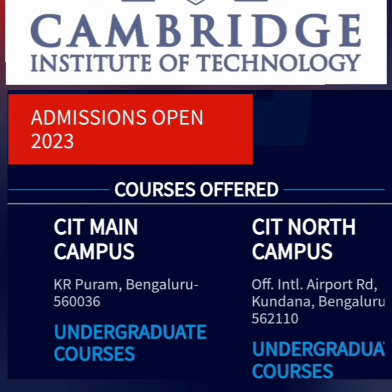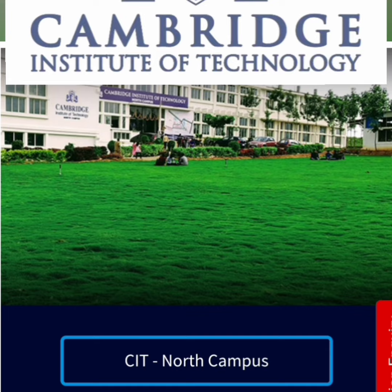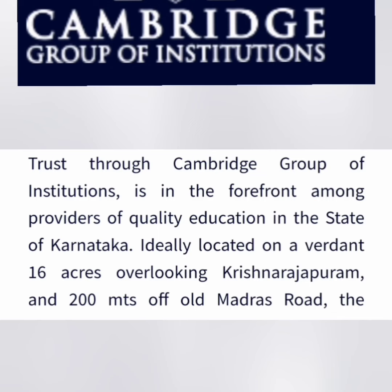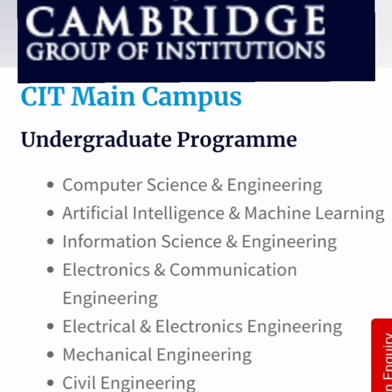CIT has two campuses: the main campus in KR Puram and CIT North Campus. The main campus is in Krishnarajapuram and is a 16-acre campus overlooking the Old Madras Road. It is a decent option for students taking admission through KCET, COMEDK, as well as management quota.